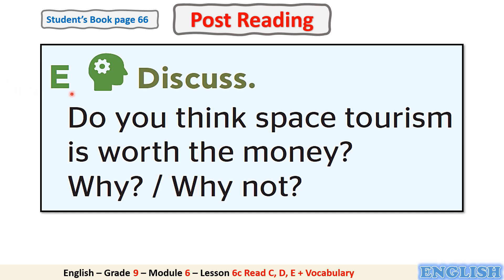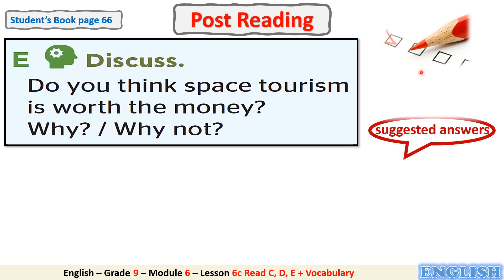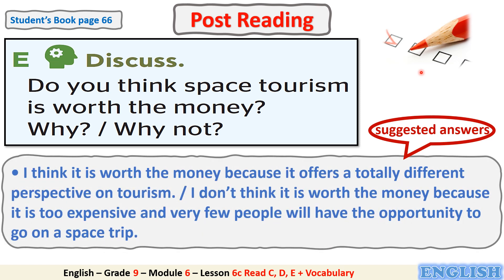Now let's move to Exercise E in the student's book page 66, and this is a post-reading activity. Discuss: Do you think space tourism is worth the money? Why or why not? Now pause the video, think, then answer. Here I have some suggested answers for you — you can compare them with your answers.